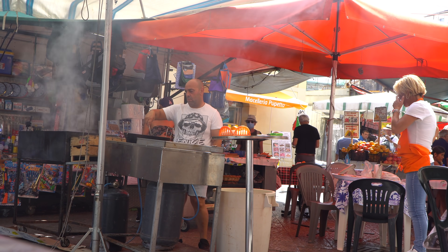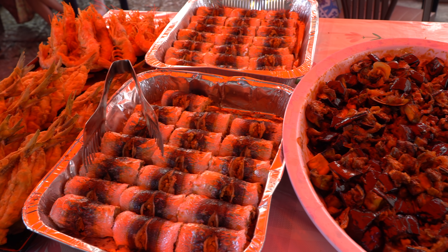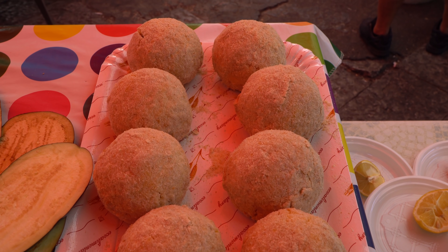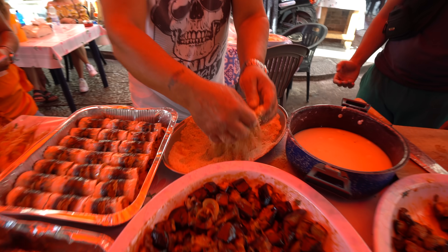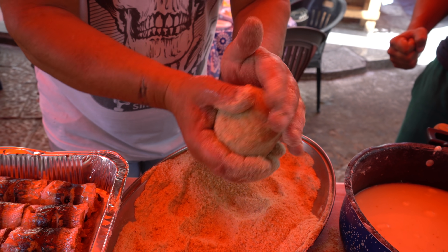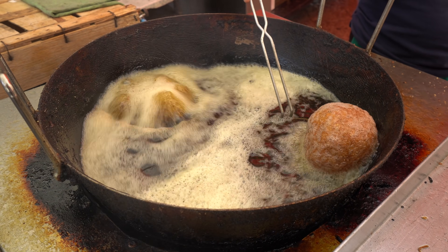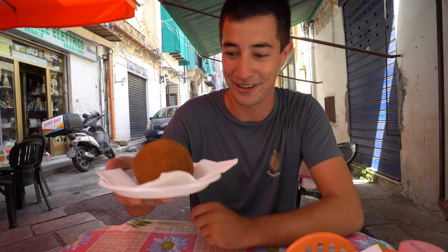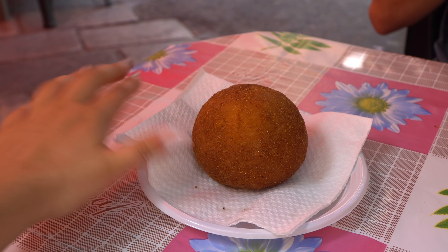We just stopped at this little street food stall that's serving all kinds of different things. He's got some intestines on the grill, all kinds of different deep-fried things, and he had a bunch of arancini as well, so we decided to go with one of those. This is the Italian rice ball — he coats it in breadcrumbs and then deep-fries it. It's usually stuffed with ragu, mozzarella, things like that. He warned us to wait at least two minutes before biting into it because it'll be way too hot. Just look at the size of it — it's literally the size of a baseball.